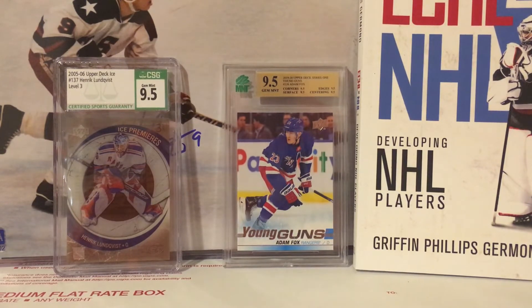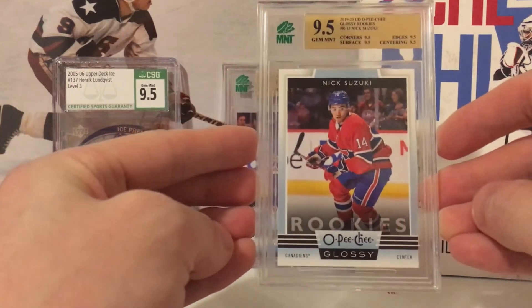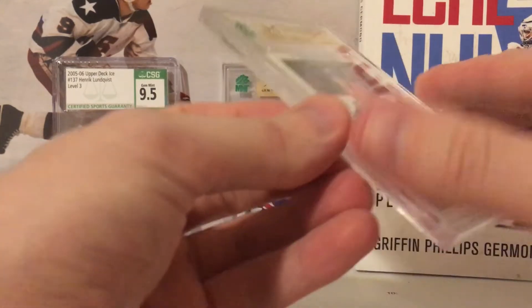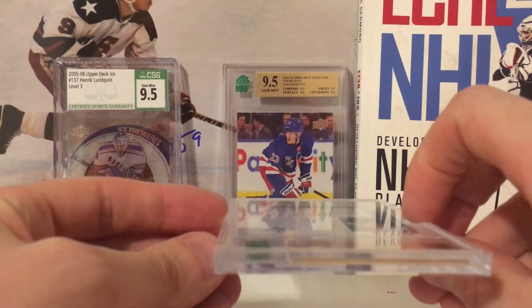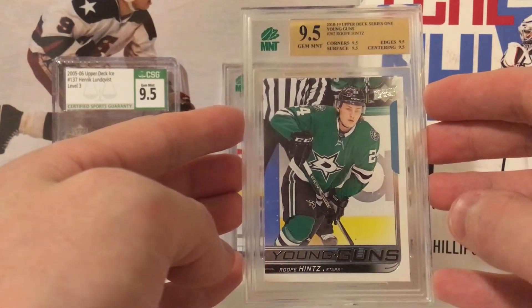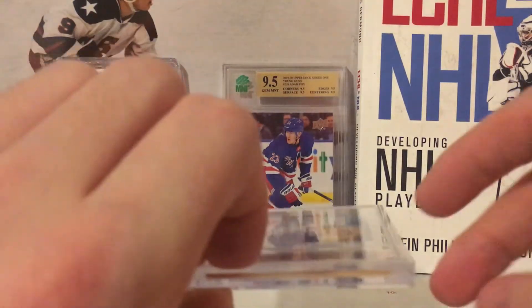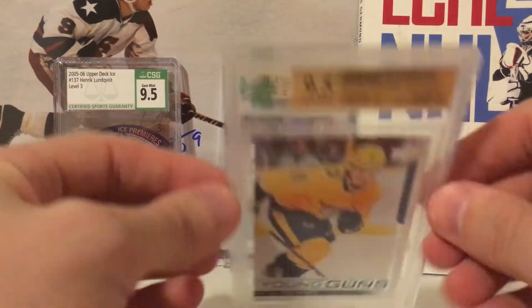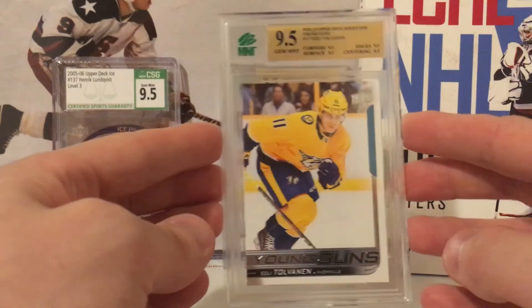I'm going to save one card for the end — I did get a 10. We've got a Nick Suzuki OPC Glossy rookie — 9.5. Very nice. Our seventh Rupe Hints Young Guns — can we go seven for seven on 9.5? Yes! That's a huge win — seven for seven on Rupe Hints 9.5 Young Guns. Super excited. Ily Tolvanen Young Guns — hoping for a 9.5 — true 9.5! Very happy.